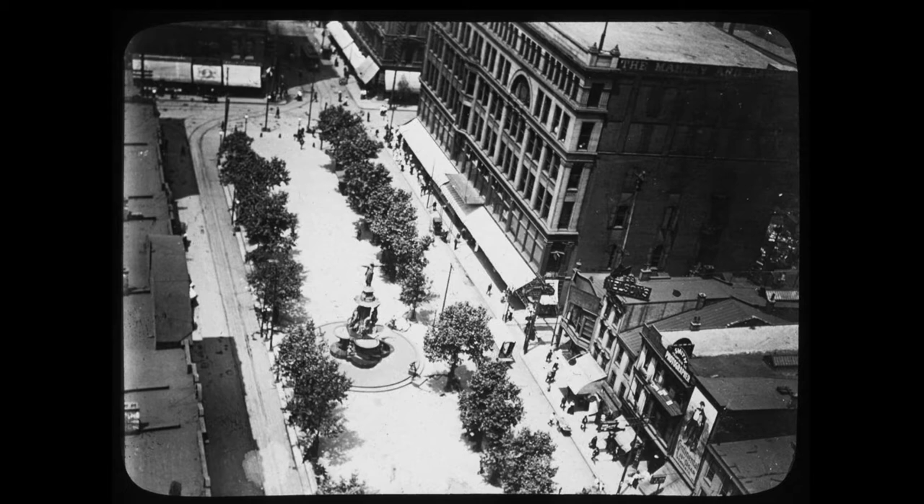Originally, and for over a hundred years, Fountain Square was in the middle of Fifth Street between Walnut and Vine. Here we're looking west down Fifth toward Vine. A streetcar line is visible on the left, and trees line both sides of the esplanade. That places the crowd in our painting about where the red X is.